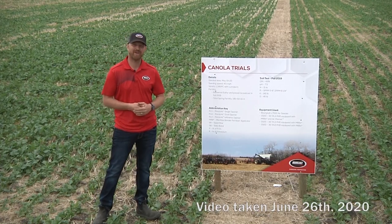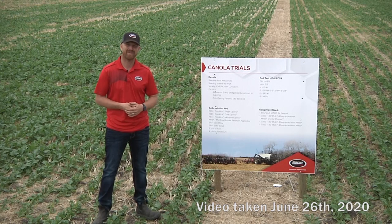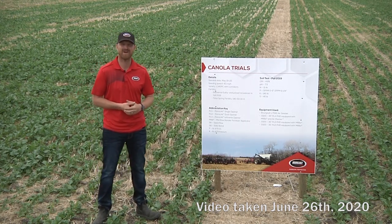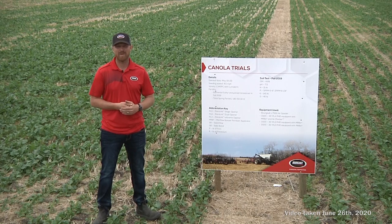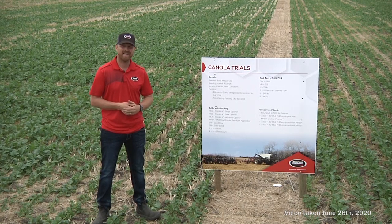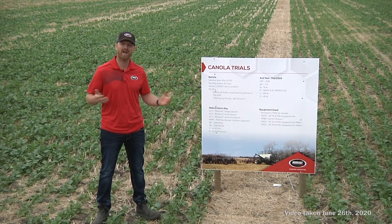Hello, my name is Curtis DeGoyer. I work as an agronomist here at Borgo Industries along with fellow agronomists Jeff Strukoff and Al Lefebvre. What I'm going to go through today is a bit about what we do on the Borgo Research Farm in regards to our trials.